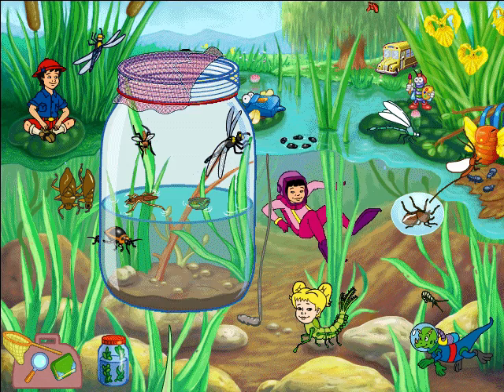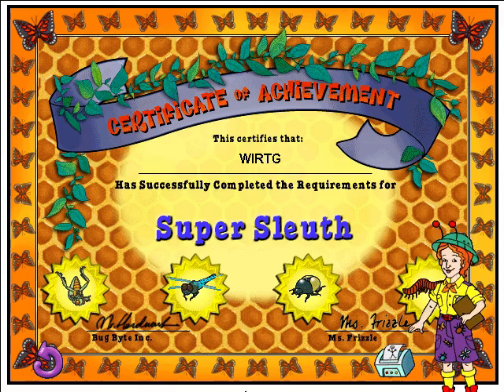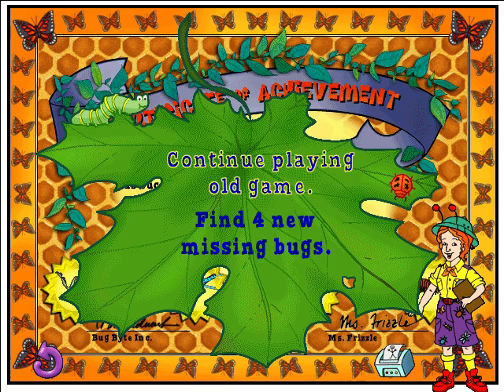Just in time! We were really getting worried about getting this backswimmer back! Hooray — you've returned all four missing bugs to their terrariums! You're a super sleuth, and we salute you with this awesome achievement award! All four of the bugs are present and accounted for! But if you'd like, you can start a new game and find four new bugs! What do you say?